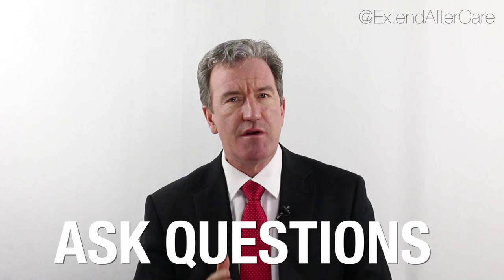Ask questions. Before launching into your advice, find out the other point of view. Even if you're confident you know the answers, giving the person an opportunity to explain their point of view can make all the difference.